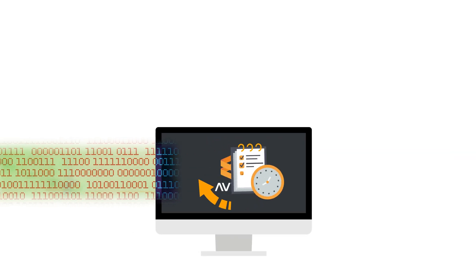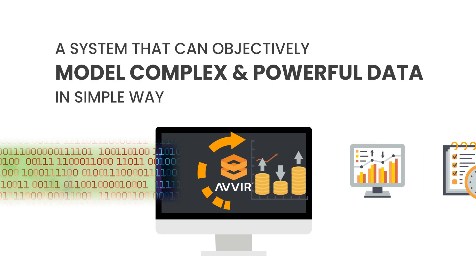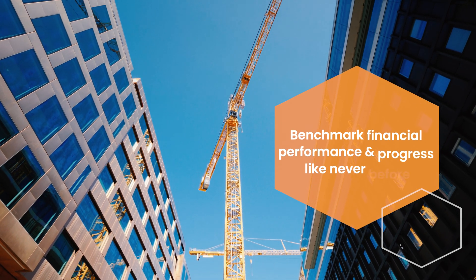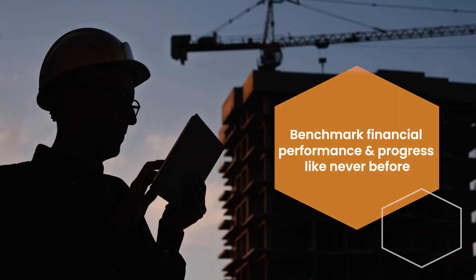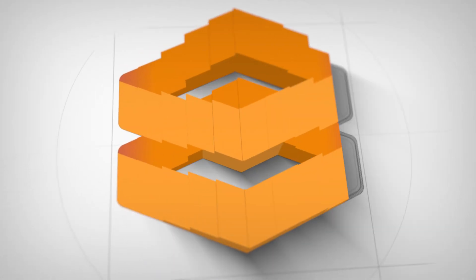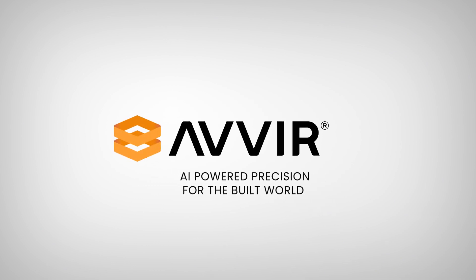To execute with excellence, your project demands a system that can objectively model complex and powerful data in simple ways. Benchmark financial performance and progress like never before with Avere's reality analysis platform. Avere — AI-powered precision for the built world.